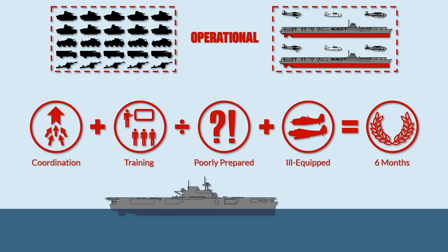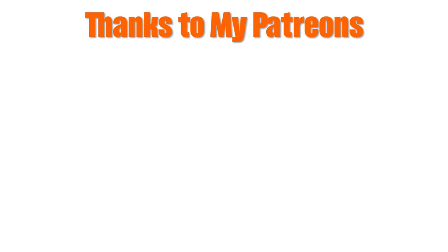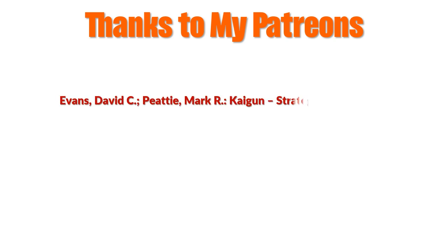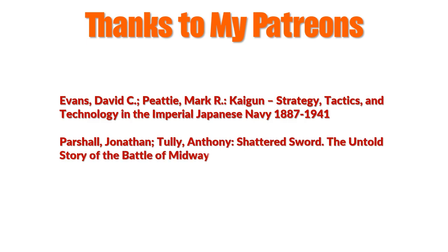I hope you enjoyed this video and learned something new. Special thanks to my Patreons who supported this video by providing funds to buy the books used for research — all sources are linked in the description. Thanks also to Justin for advice and help. If you liked what you saw, consider watching the video on why the Japanese air forces failed, or the video about the attack on Pearl Harbor. Thank you for watching and see you next time.